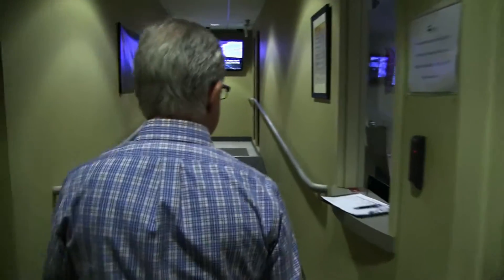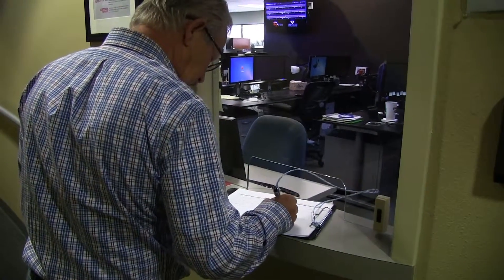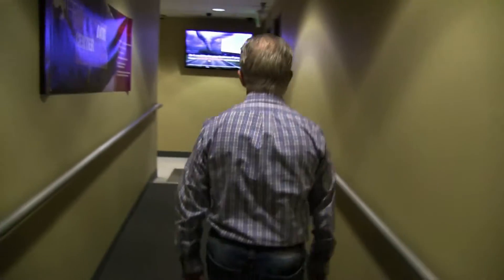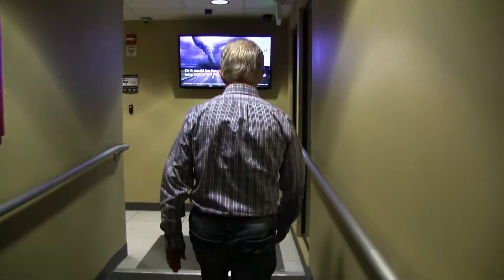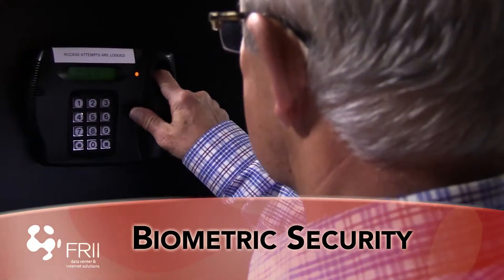In order to enter the data center, your biometric data must be in Frye's system. For clients that require additional optional layers of security, we enroll them in our fingerprint identification system, allowing clients to open their server rack with biometric data locks instead of a unique key.